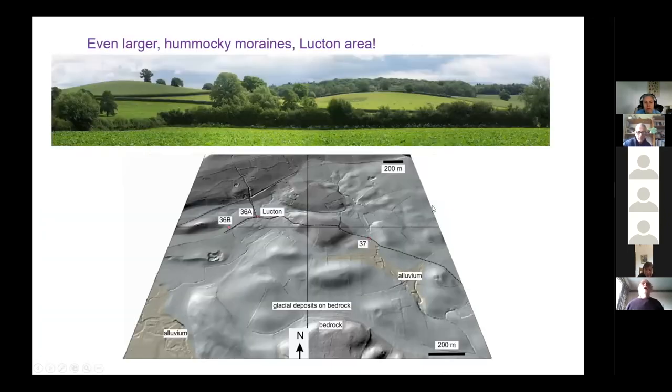Further to the northeast in the Lucton area, you can see some really quite large hills that look streamlined and elongated. What we don't know is how thick the glacial sediment is, and whether these are largely bedrock hills that have been eroded and then draped with glacial sediment. An awful lot of work would need to be done to establish exactly what's going on. Bedrock is shown by the grey shade, till and glacial deposits on bedrock by a bluey-grey colour, and recent alluvium separately.